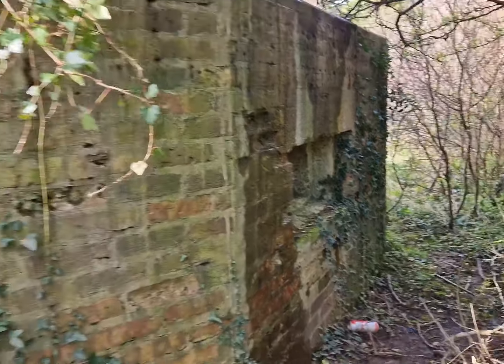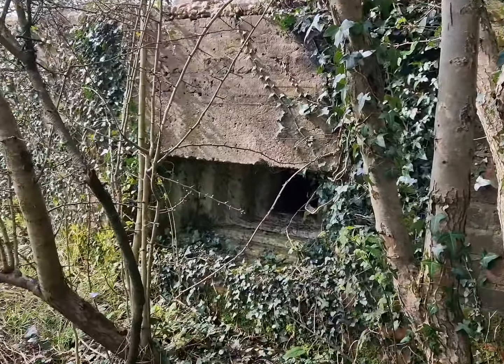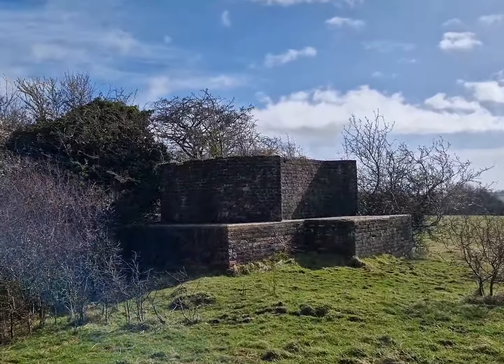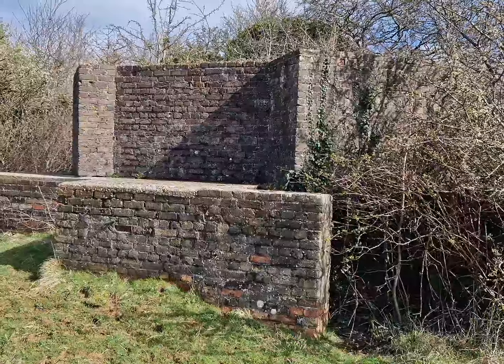Today we're looking around the remains of RAF Hawkinge, an important airfield during the Battle of Britain and the Second World War. We're just on the perimeter now, looking at a Type 22 pillbox.